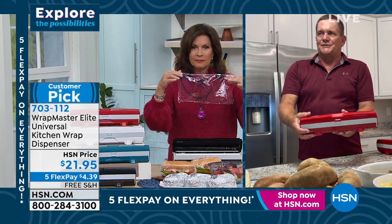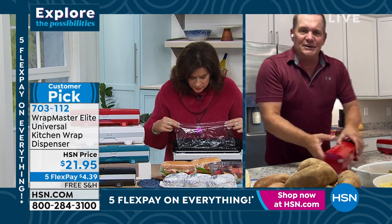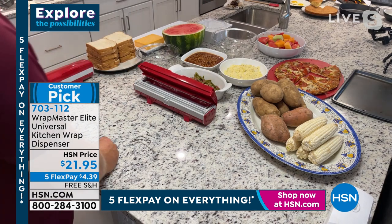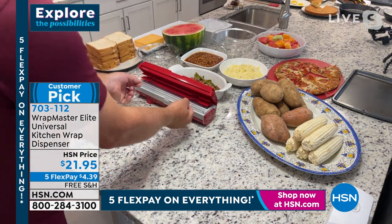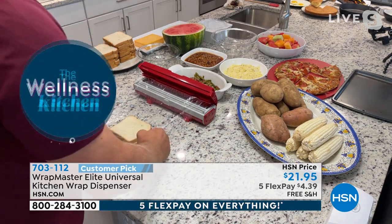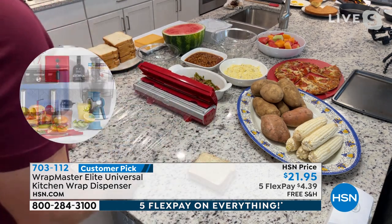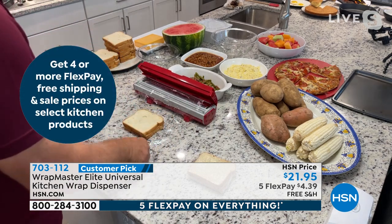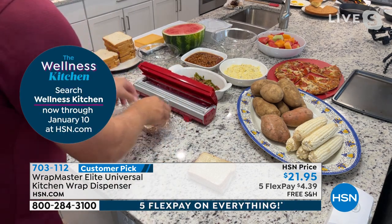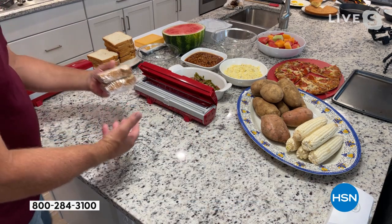The best part about Wrap Master is the simplicity. Delis have been using these machines for years. There's a button in front that says 'press' — you press it and it opens. All you do is grab the plastic wrap using the two finger slots, place your sandwich on the table, wrap it, snap it, and the job is done that quick and easy. Whether it be a hoagie roll or a peanut butter and jelly, you wrap it, snap it, and get a perfect cut without cutting yourself. Your sandwiches are wrapped up beautifully to pack in a lunch.